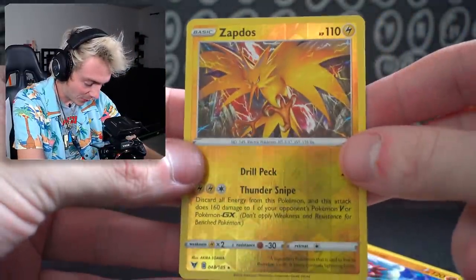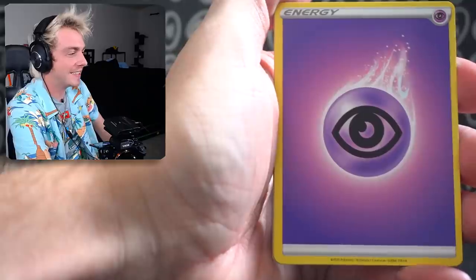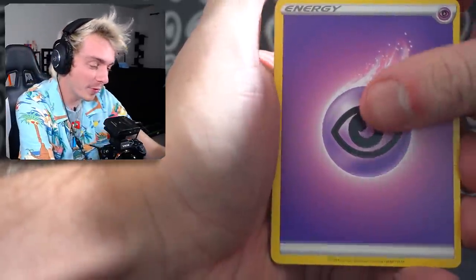And a Lycanroc — this looks really cool though. Last pack before another card — it's getting juicy. Psychic Energy. I'm a psychic, which means I hate to say it but we're only getting a holo.